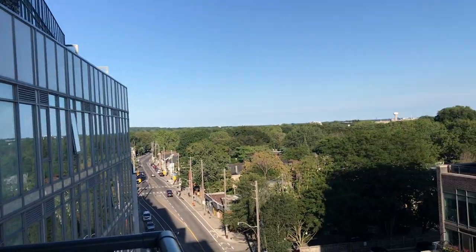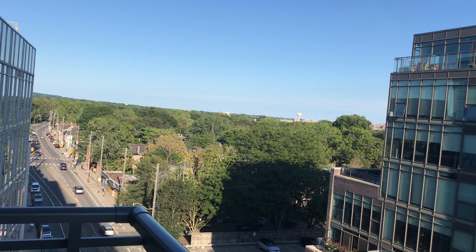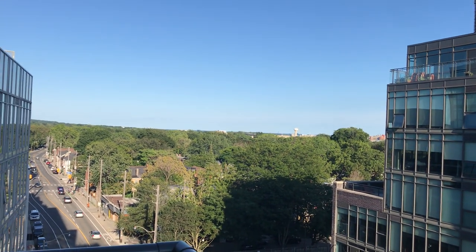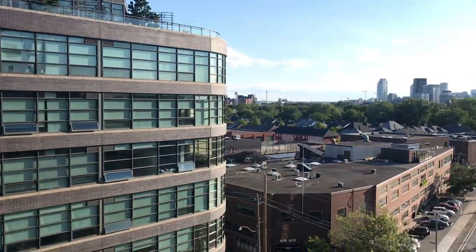Hi there, it's Holly Chandler of the Julie Knier Team. I'm standing on the balcony of Unit 811 in 1190 Dundas Street East, which is a south-facing unit. You get great eastern views — a view of the treetops in the neighbourhood and the lake over there, and then you have great views of the city as well.